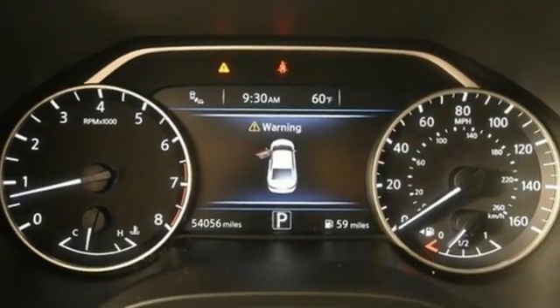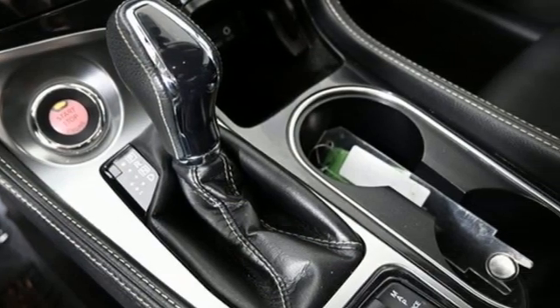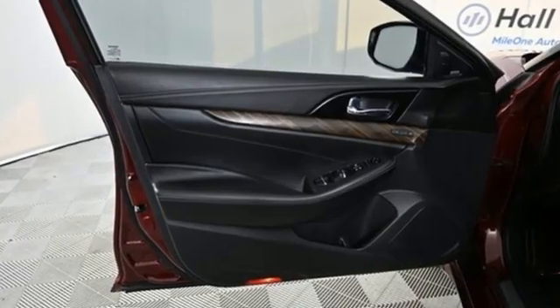V6 engine. Express open and closed sliding and tilting sunroof. Gas pressurized shocks. And continuously variable automatic transmission.